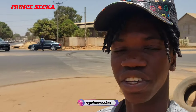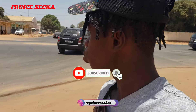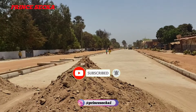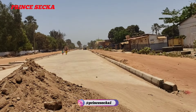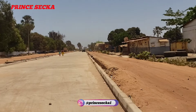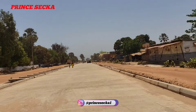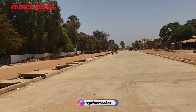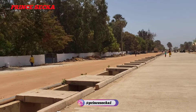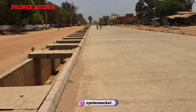Hello viewers, it's Prince here. Welcome to another new video. If this is your first time on this channel, hit the subscribe button, like and share with friends and family. In today's video I'm going to be showing you the old Jeshwang OIC road project. This is the latest update of this road and the surrounding neighborhood. On my left hand side is the old Jeshwang cemetery.